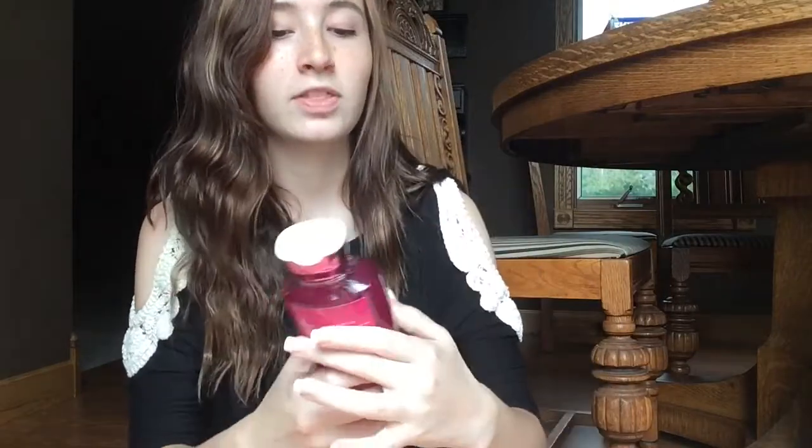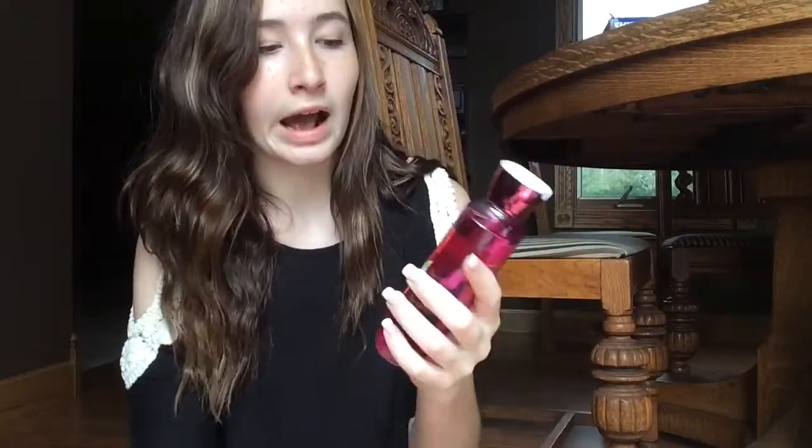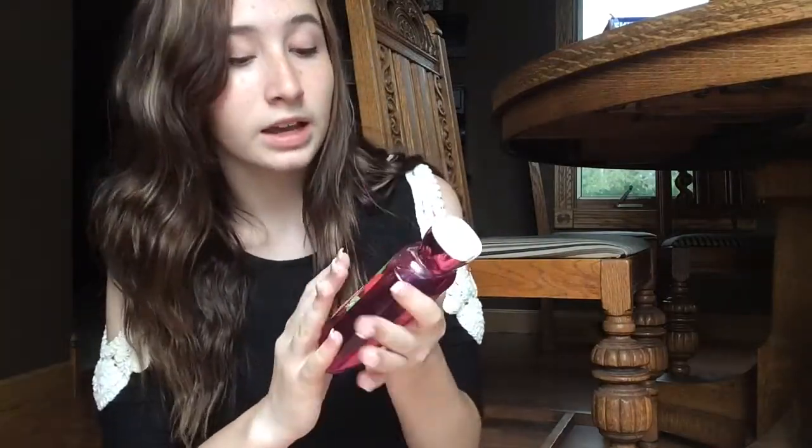Okay, now moving on to shower gels. I got this the other day from the semi-annual sale — this is the Bourbon Strawberry and Vanilla shower gel. This one smells amazing; I'm actually using this one right now. I only used it once because I showered yesterday and I got it the other day. It smells super good and I think this is perfect for summer. I highly suggest this one.